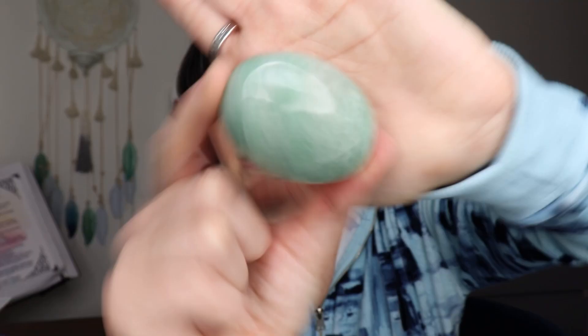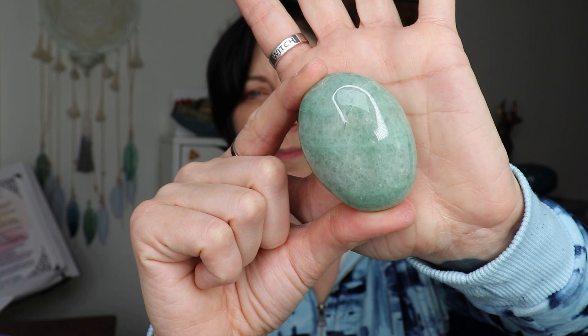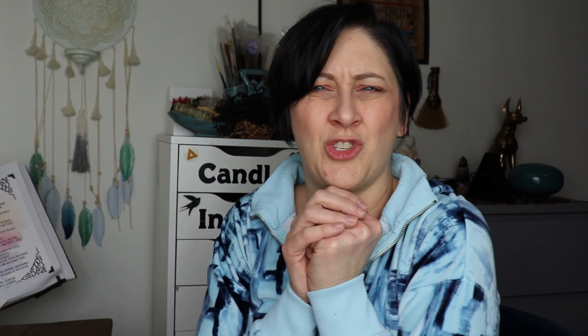I got a green aventurine palm — it's a little bigger than my pillow palms but I was going to probably use this for my heart chakra and we'll see what happens. The card says: green aventurine, heart chakra — aids in creativity, motivation, leadership, and decisions; can help with pre-exam and exam stress; helps with relaxation and calm; soothes emotions; can be good for the muscles, lungs, and heart. Affirmation: any emotional wounds are healed.